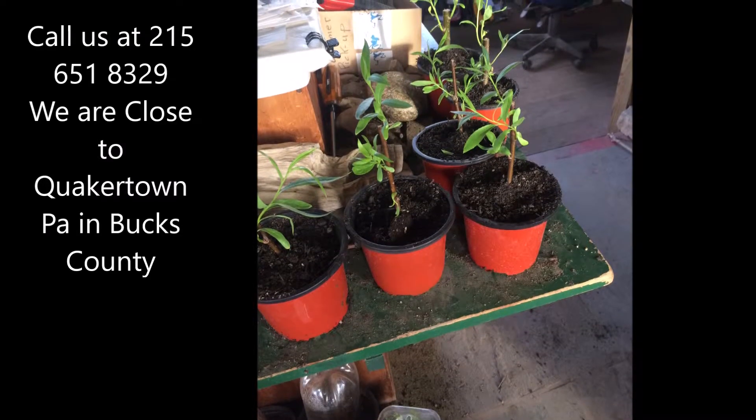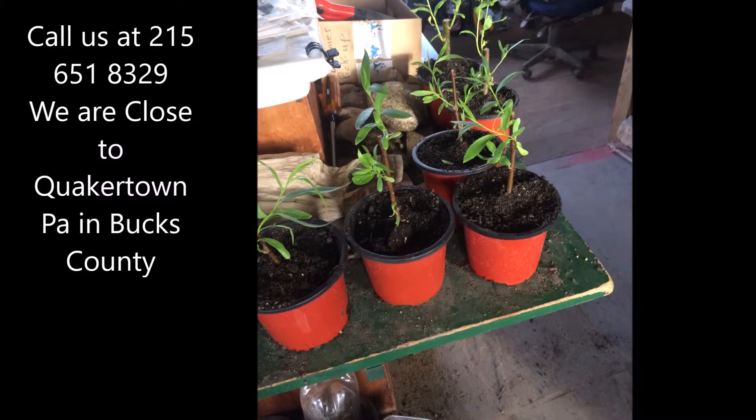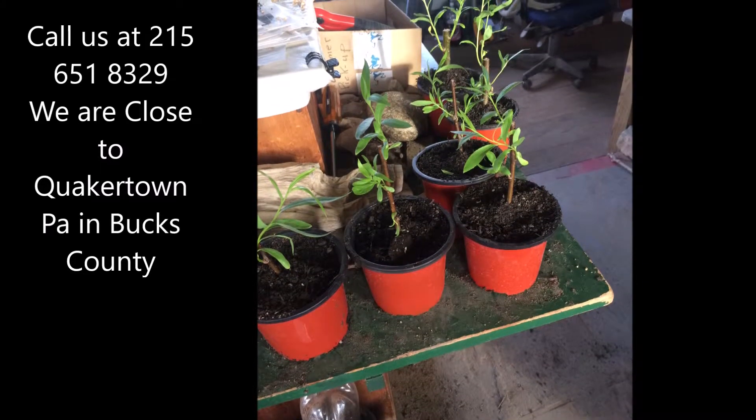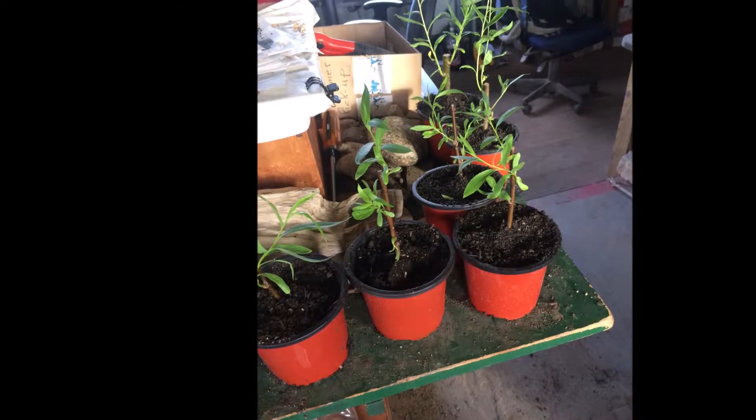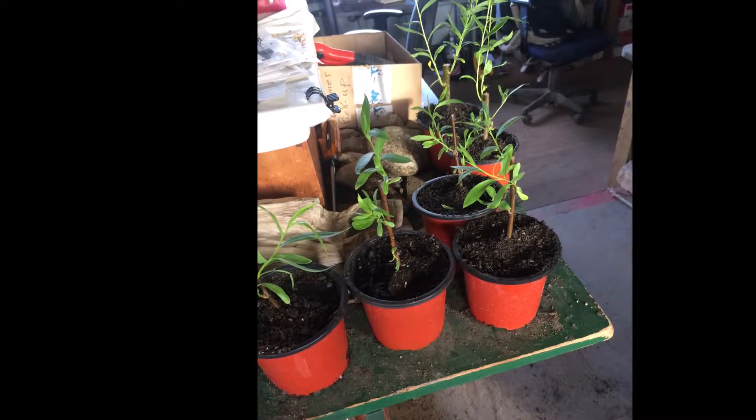These are small weeping willow transplants at Highland Hill Farm. They're in paint pots, and they're ready for pickup. For 2019, the price is $5 per pot, or buy 10 or more for $4 each.